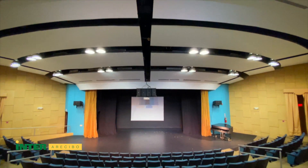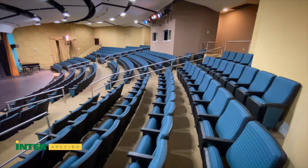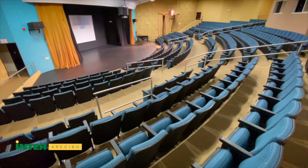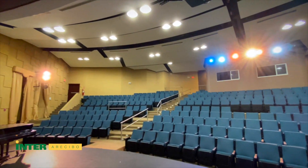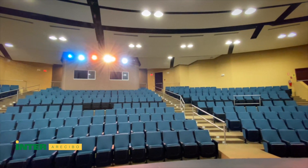Next to the dean of Academic Affairs, we find the theater, where multiple activities take place, ranging from concerts, plays, musicals, symposia, and many others, for the enjoyment of our students and to enrich their academic experience.